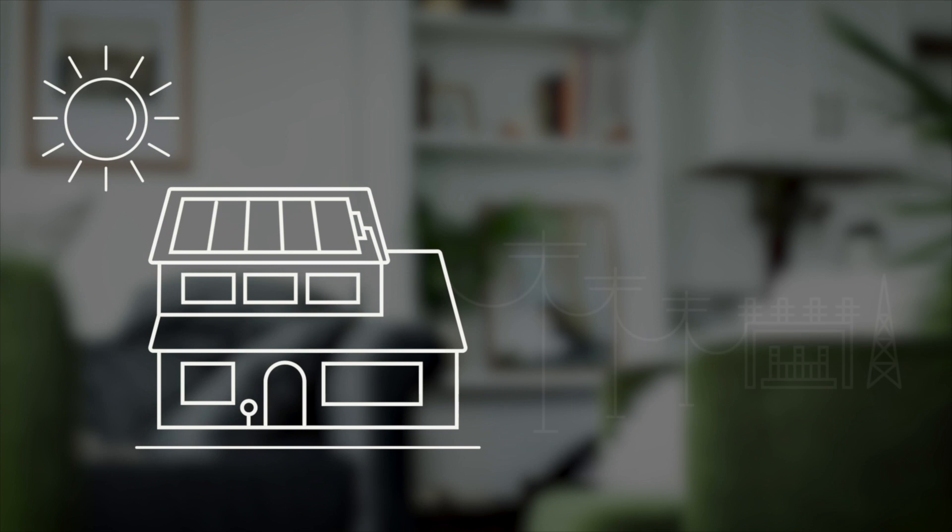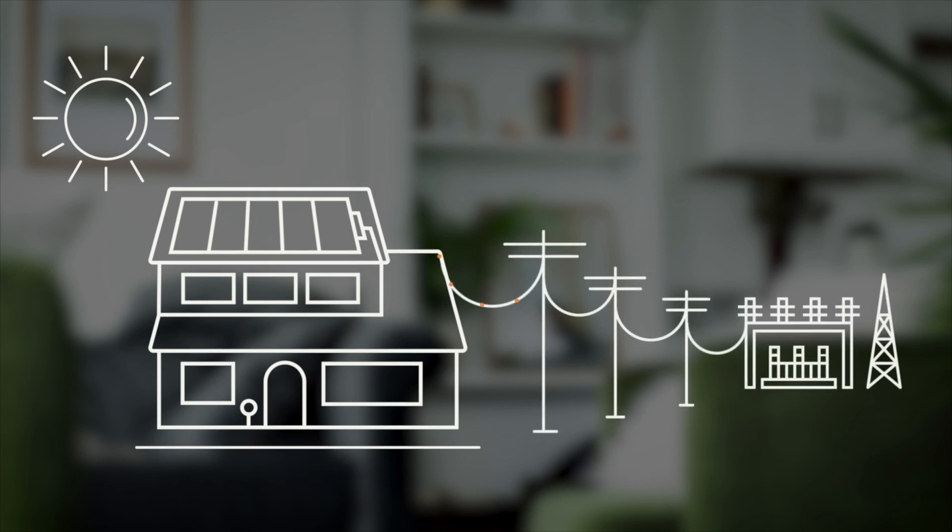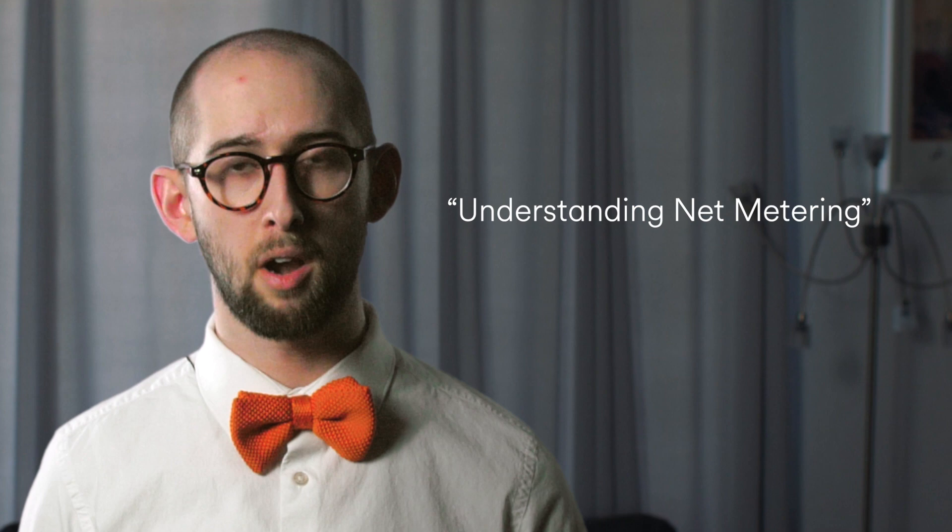Net metering is a billing agreement offered by most utility companies that allows you to receive credits on your electricity bill. When your solar energy system produces more electricity than your home can consume, the energy is sent to the grid and you may receive credit for the excess power on your utility bill. That credit can positively impact your utility bill and should help you see the benefits of solar firsthand. For more information about net metering, check out Understanding Net Metering referenced in the description.